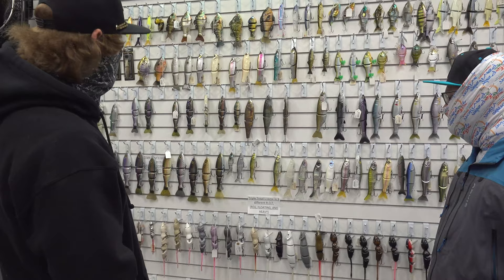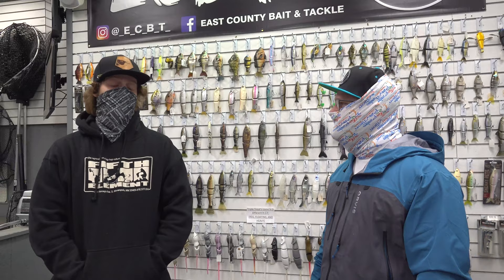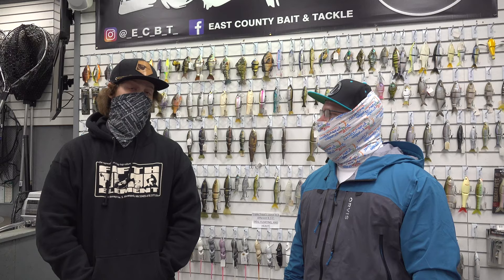Everything from mat lures — we've got 3D rats, morning woods, triple trouts, depths. We also have some more custom, unique ones in the case over there. So definitely no shortage on selection. And if lure fishing isn't your thing, they've got live bait here.